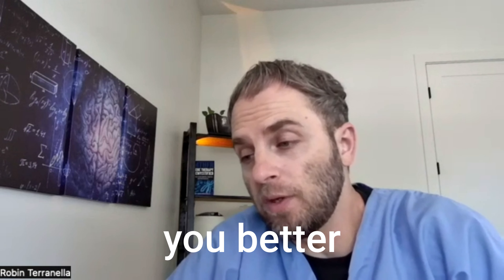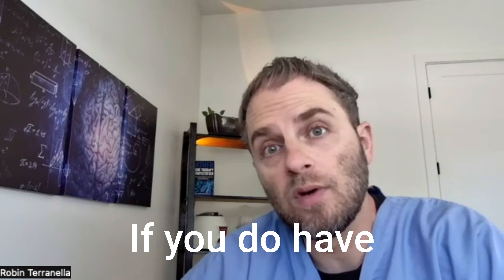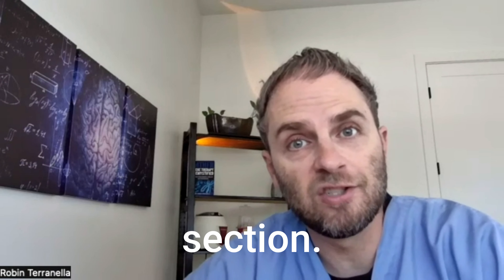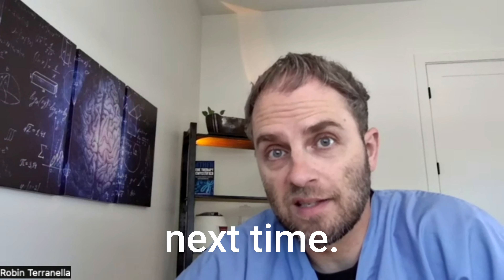Did that help you better understand the different types of B12? Hopefully it does. If you have questions about this or anything related, drop them in the comment section — I'm happy to answer. Thanks for watching and we'll see you next time.